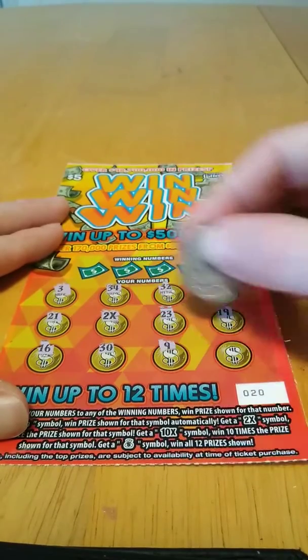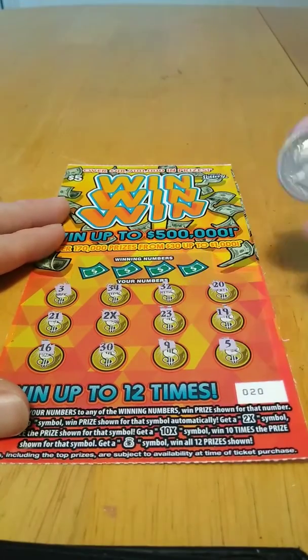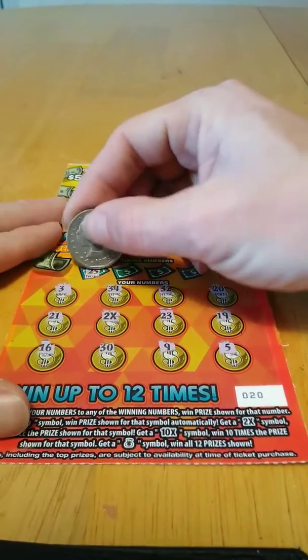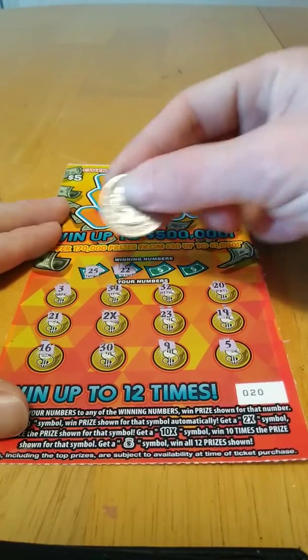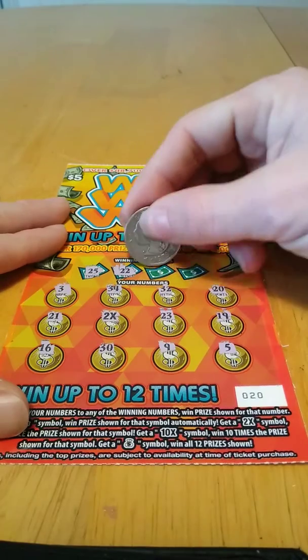30, 9, and 5. Winning numbers: 25 — nope, 22, 22. And we have 23 and 21.